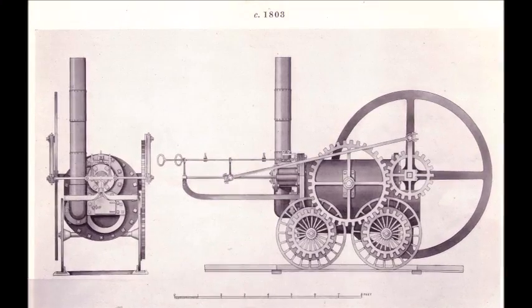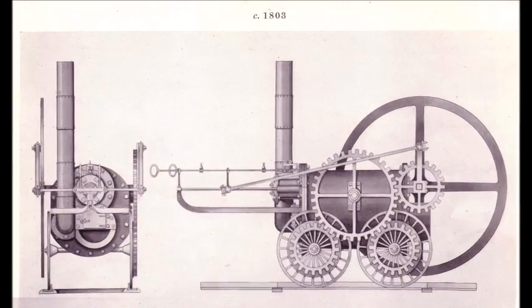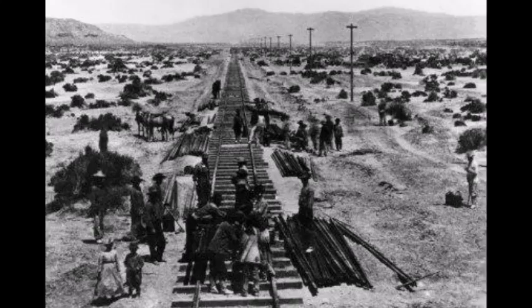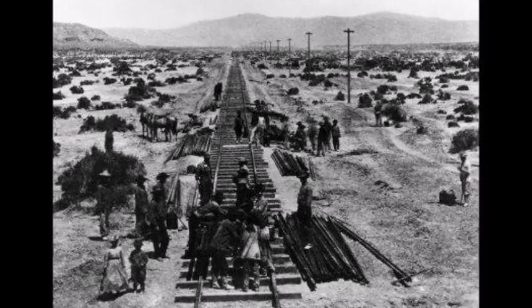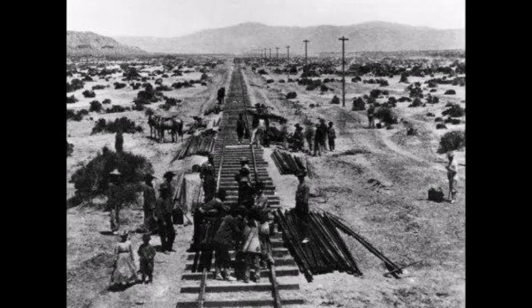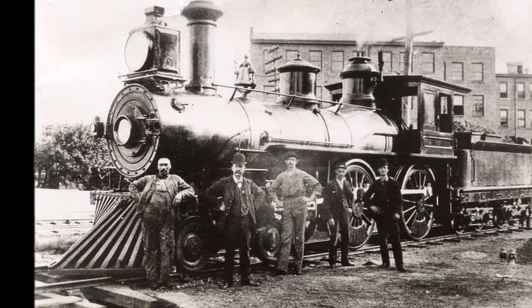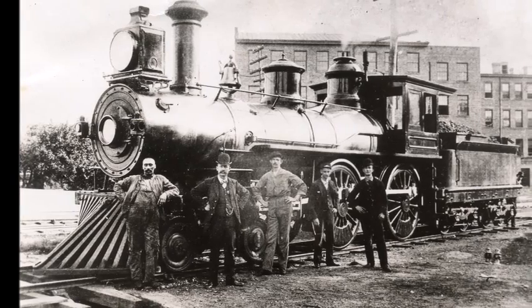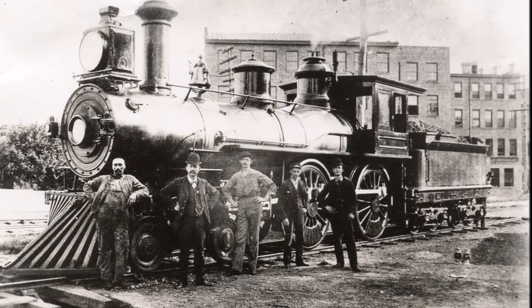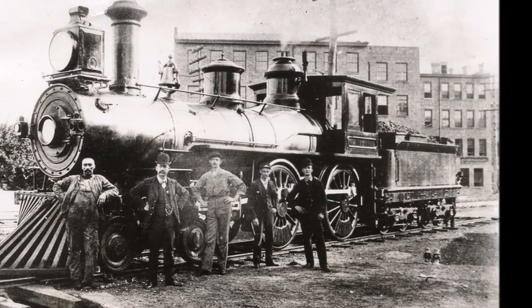The development of the railroads was one of the most important phenomena of the Industrial Revolution. Richard Trevithick constructed the first railway steam locomotives, and by 1850, Britain had more than 6,000 miles of railroad tracks. Americans who had visited England to see the steam locomotives were impressed, because railroads dropped the cost of shipping by 60–70%.